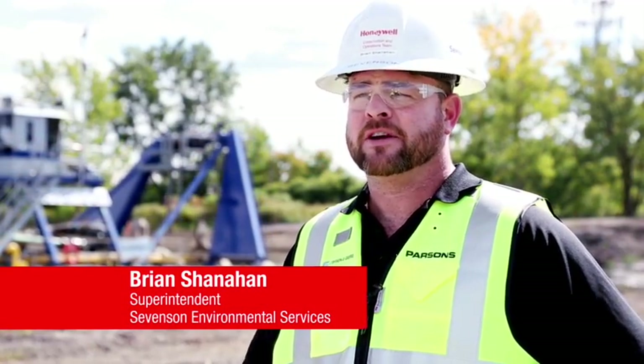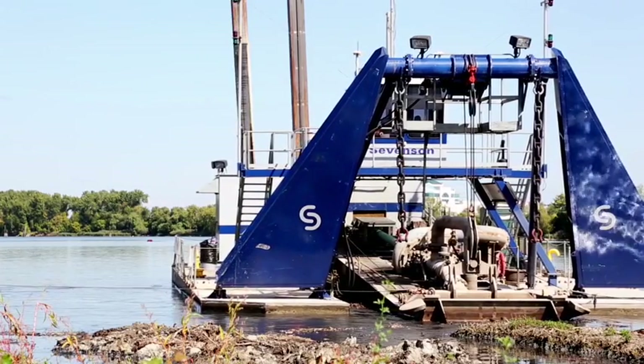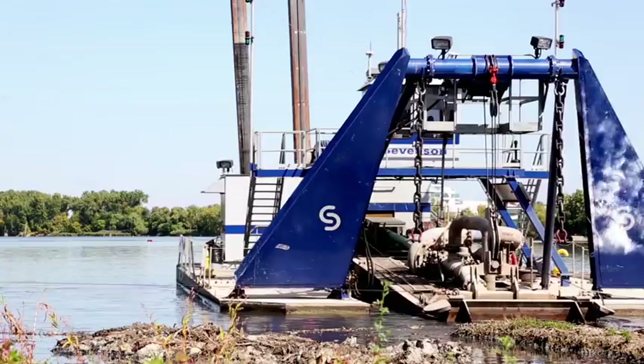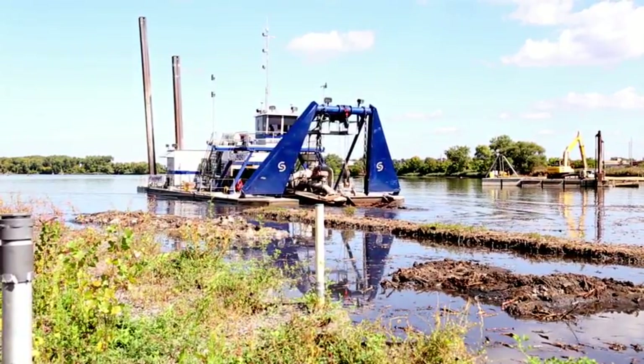What we're looking at here is the largest of our three dredges here at the Onondaga Lake Project. This particular dredge has a thousand horsepower pump on it. For this project it's pumping 5,500 gallons per minute.